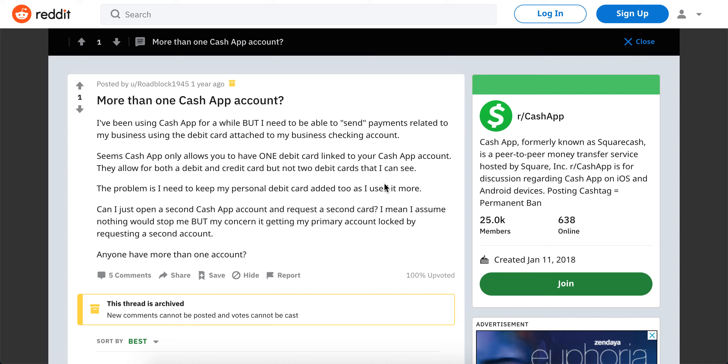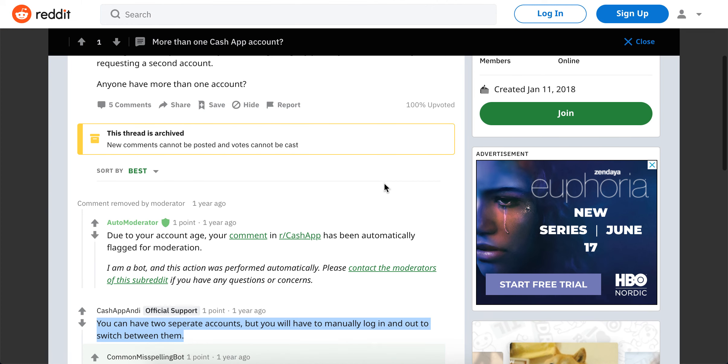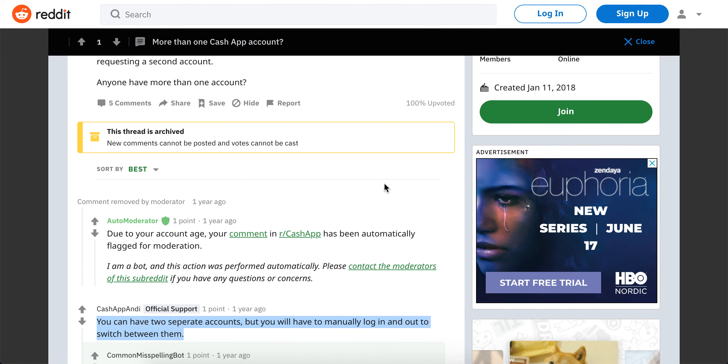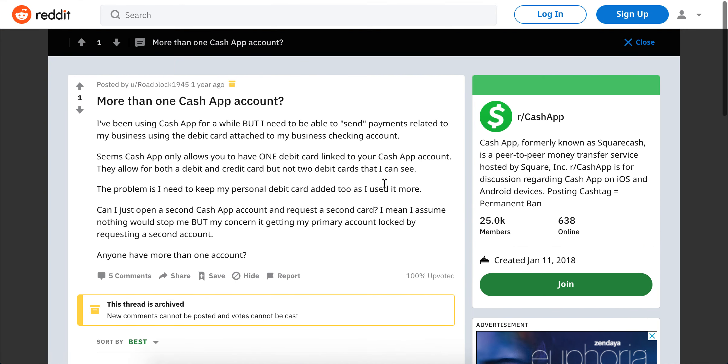So you can't have multiple bank accounts in the Cash App directly. The workaround is to have multiple Cash App accounts, each with different bank accounts linked. That would be the solution. I hope it was helpful — if you know something better, just leave it in the comments below.